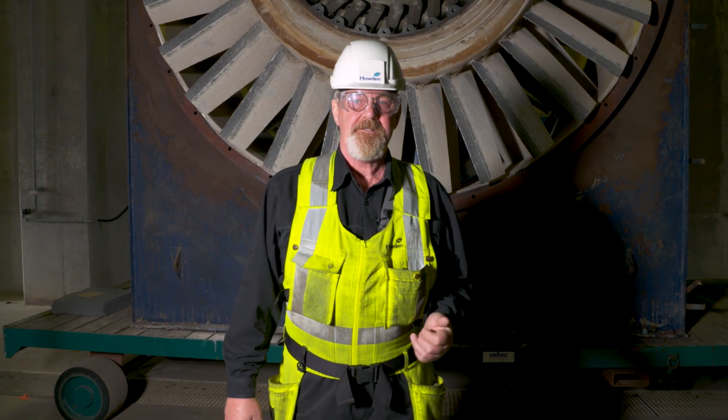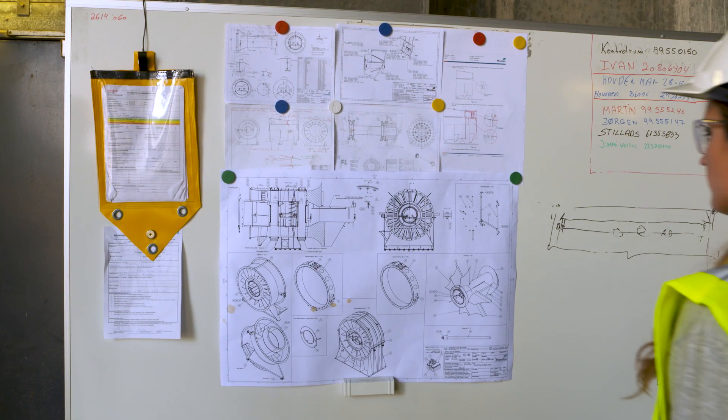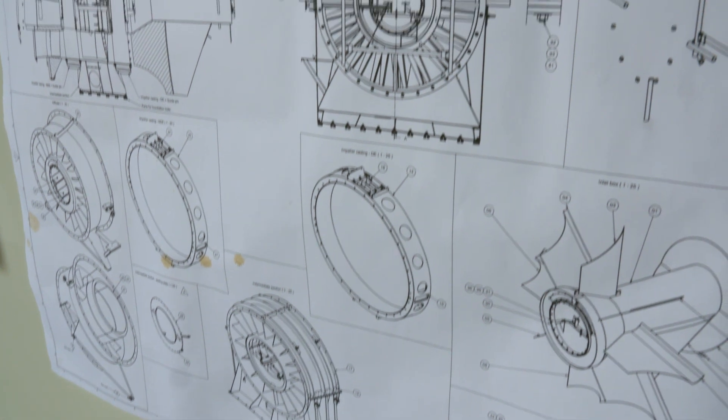Behind me you see the old intermediate section with the blades. At the moment we are at our facilities here in Denmark building a new section ready to mount it on the foundation and rebuild the fan.